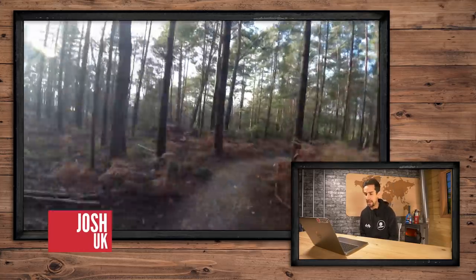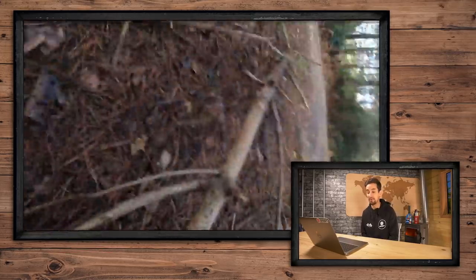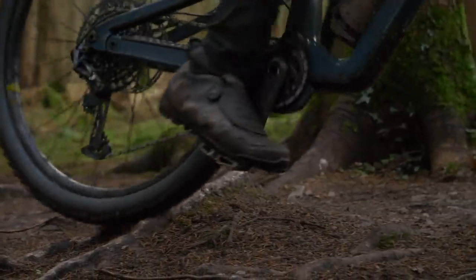On to Josh. This is in the UK in Swinney Forest. He says, note to self: don't go over branches at 45 degrees when wet. Roots, branches — anything when they're wet, that's absolutely lethal. If you hit them at an angle without doing anything, you're just going to slide off.